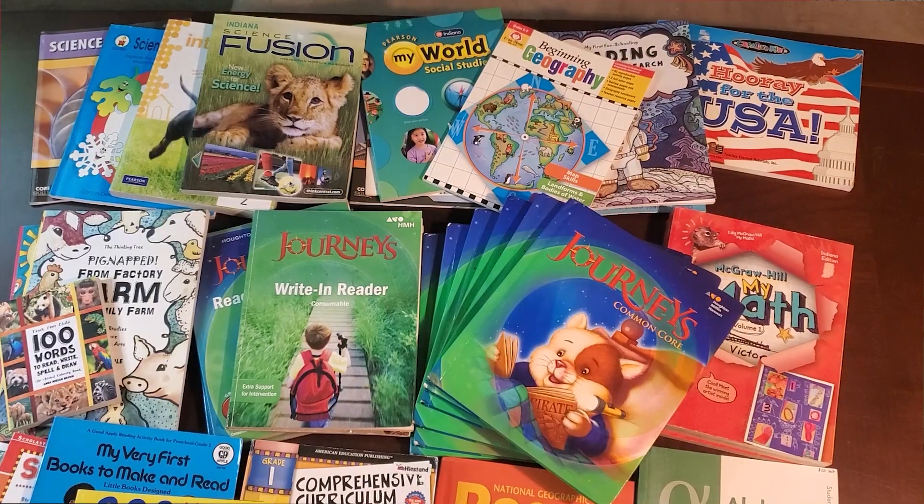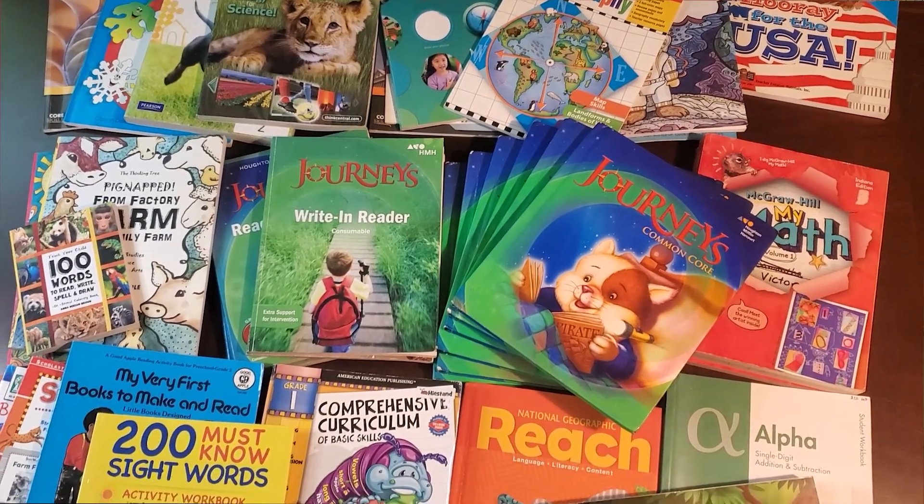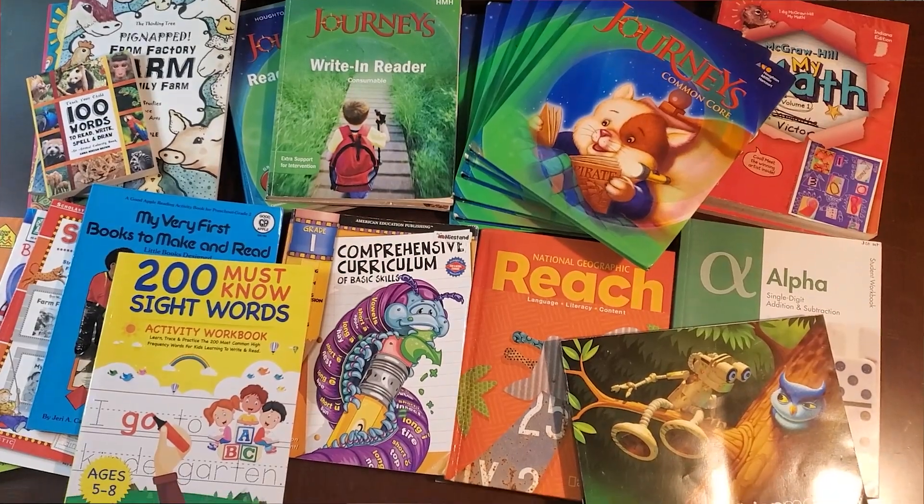Hi, and welcome to the homeschool family. In this video, I'm about to show you all of the curriculum I have for first grade. There's a lot, because I accumulated a lot of curriculum over the years and I didn't quite decide what I'm going to use yet for my first grader. So I'm just going to show you all of it. I have some curriculums that I like more than others, but I decided to show you all of them in case you like one more than the other.